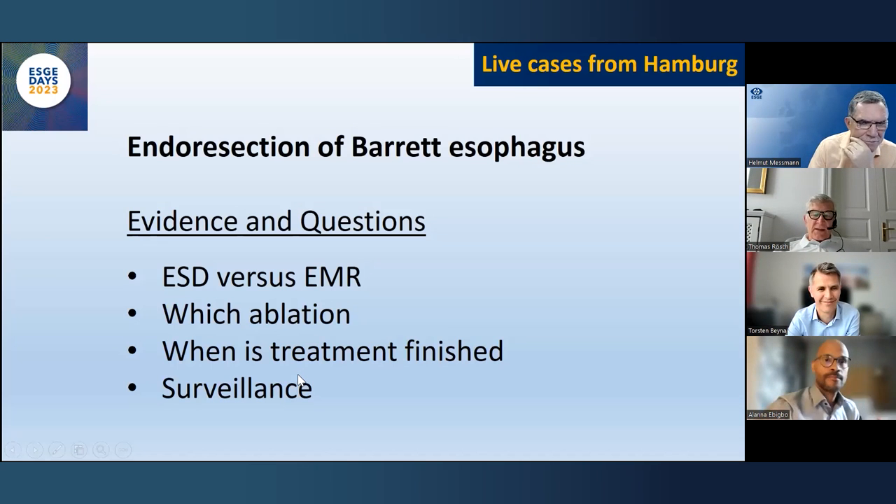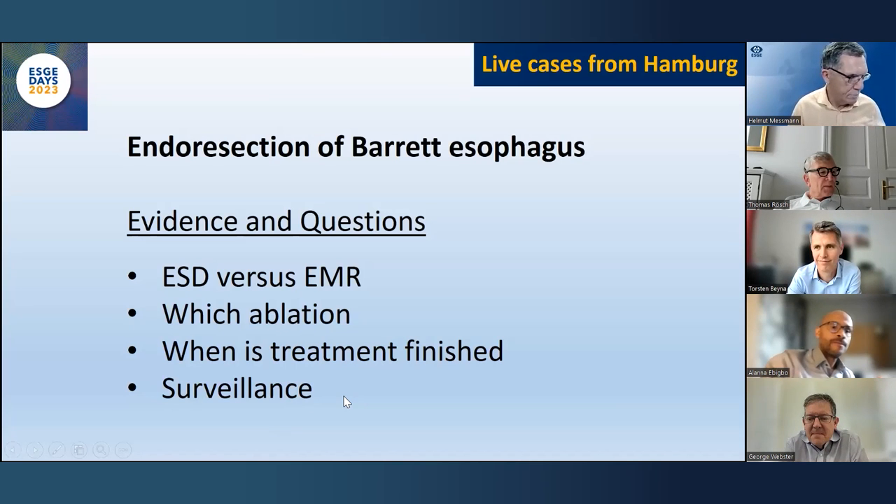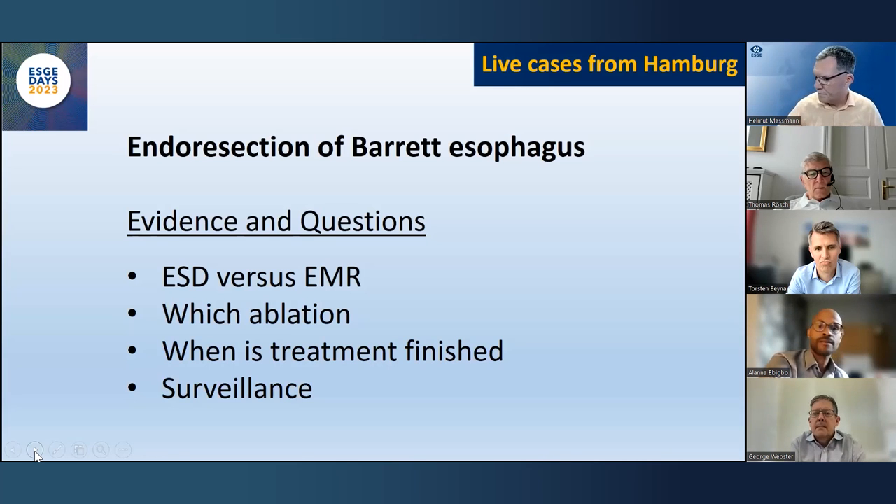After treatment with no Barrett's remaining, how often should surveillance be performed? Such patients need to remain under surveillance — I don't think they can be dismissed, even after complete eradication of Barrett's, because there's data showing some patients still develop late-onset recurrences. Agreed — our record holder is 16 years with high-grade after many normal surveillances. But time is up — London is next.